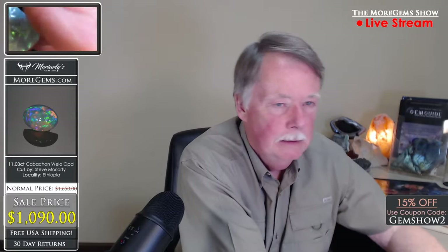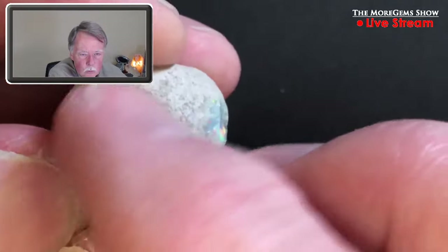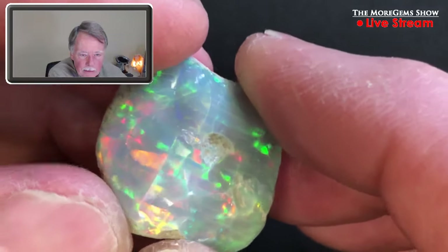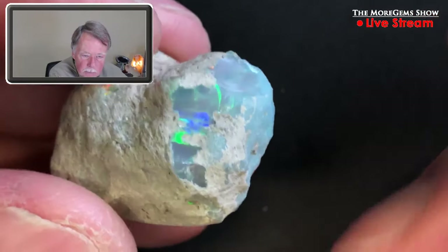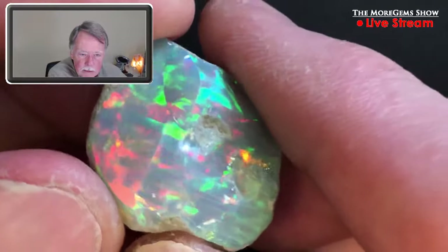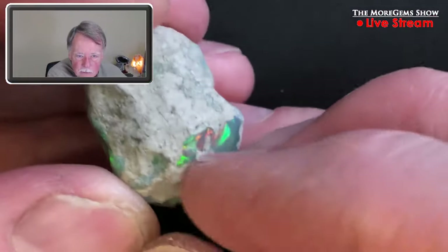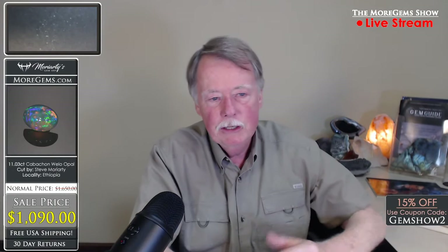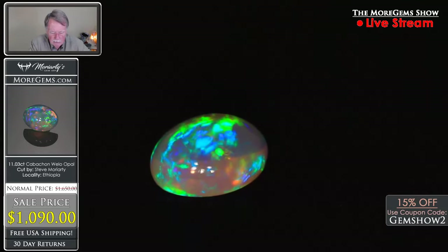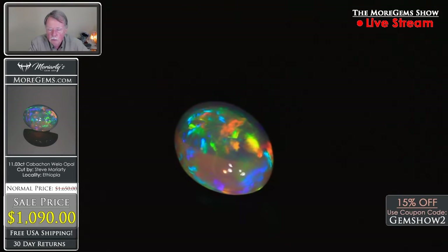Here's the rough material — what the rough looks like. This was a hole in the ground, usually where some organic material dissolved out, and then the opal seeped up through seams in the ground — it was liquid or gaseous and started crystallizing out in open voids. This is the parent rock around it. This opal weighs 11 carats, the appraised value is $1,650, our price is $1,090. Take 15% off that with coupon code GEMSHOW2.